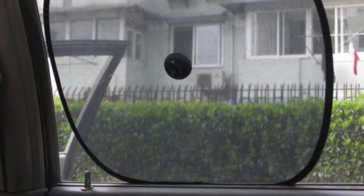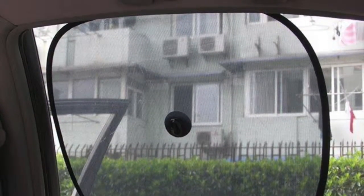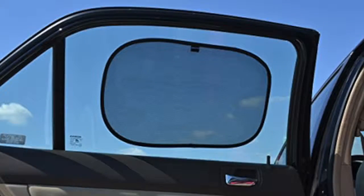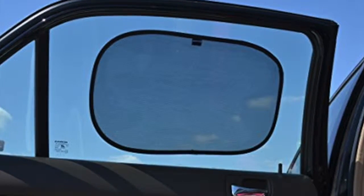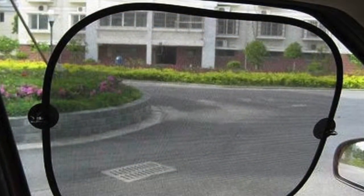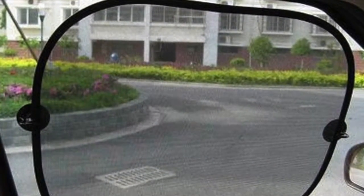So let me ask you a question. What do you think the most important thing is when choosing a sunshade for your car? Is it size? Is it how much shade it can give you? Or is it how it attaches to your window? In fact, many people don't really care about the specifics and just buy the first one they see. So let's take a closer look at this right now.